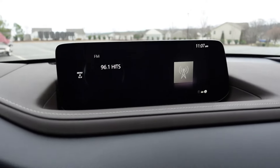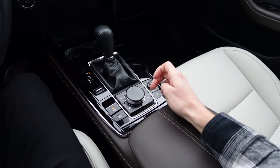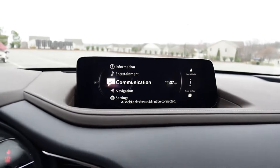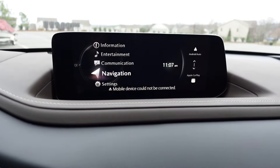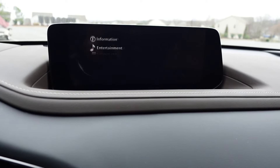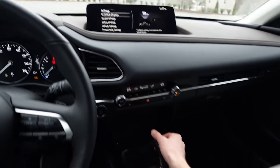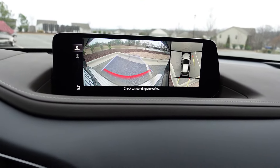One drawback is that the center screen is not a touchscreen, so you have to use the control panel down below. It's not the most user-friendly — you have to use the rotary dial to navigate entertainment, communication, navigation, and settings. Going into reverse, the backup camera does pop up.